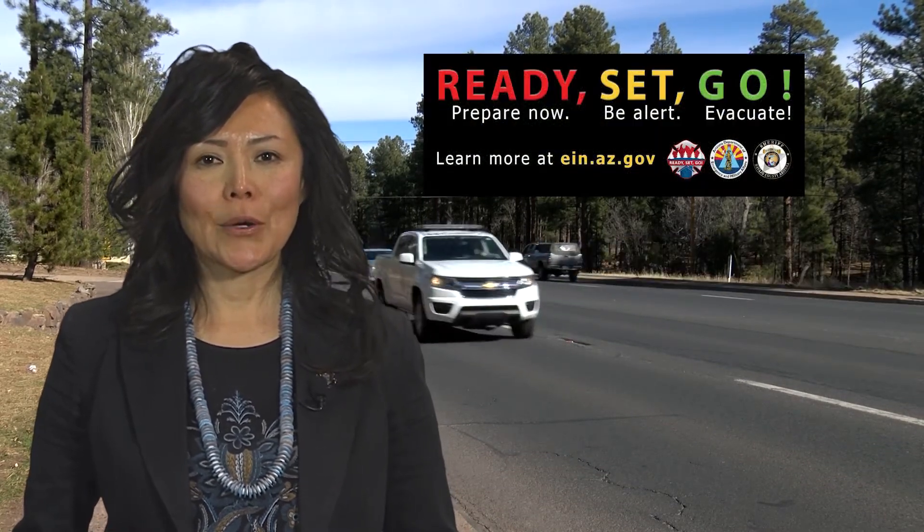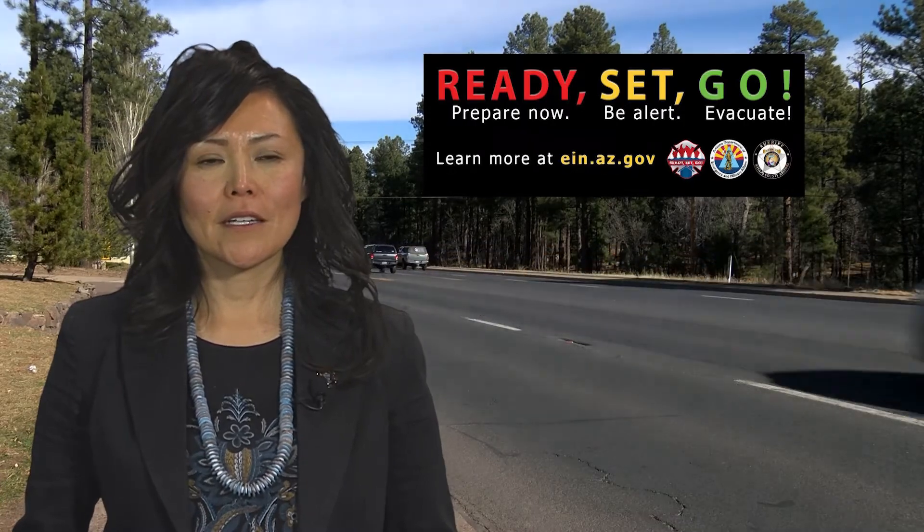We love our community and we love our residents. Let's make sure we keep both safe during an emergency by following these tips. Ready, set, go — because being prepared can save your life.